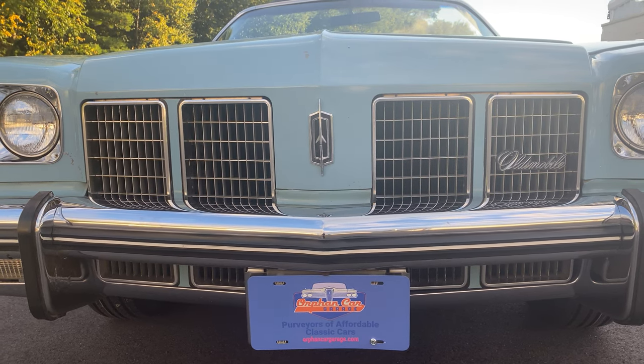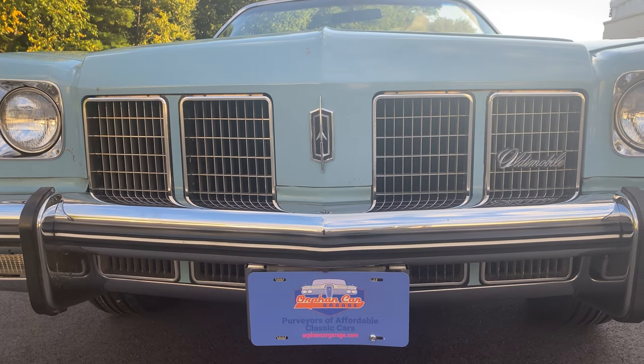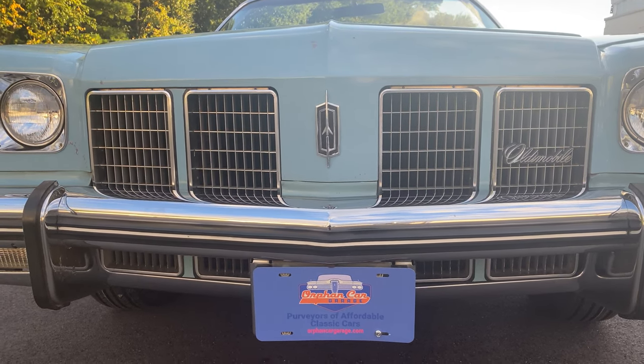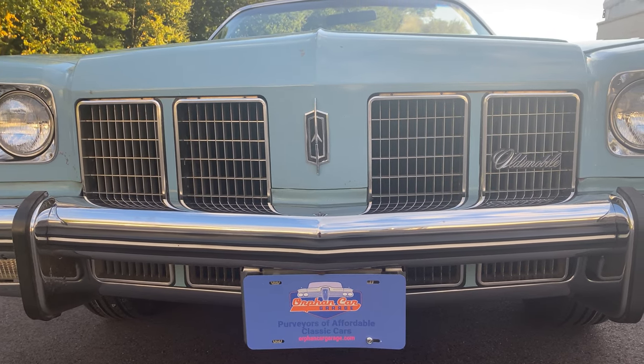I feel the same way about Pontiac, but that's not what we have here in front of us. I'll get into that when I preview our next convertible, coming up within the next couple weeks — a Pontiac convertible, sort of the Pontiac version of this car in front of us.